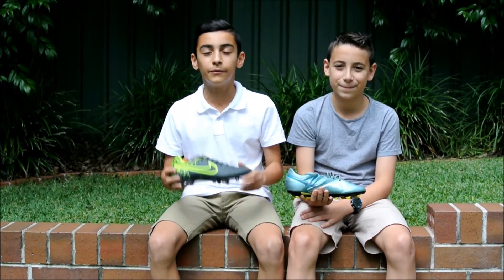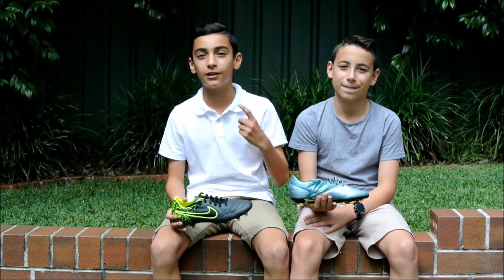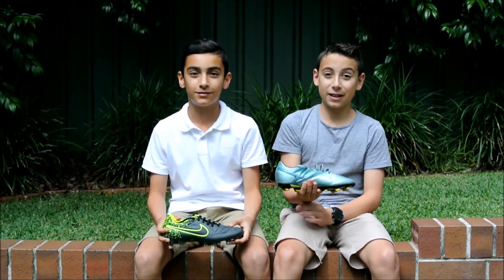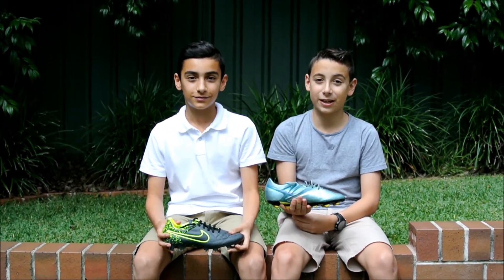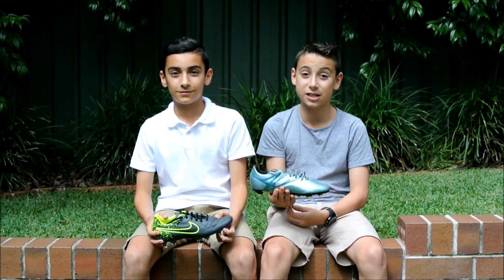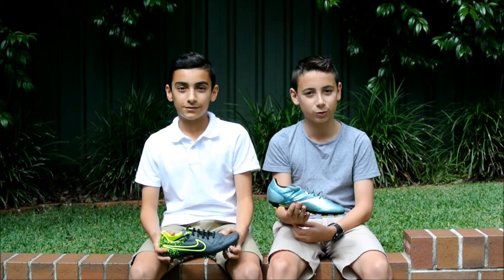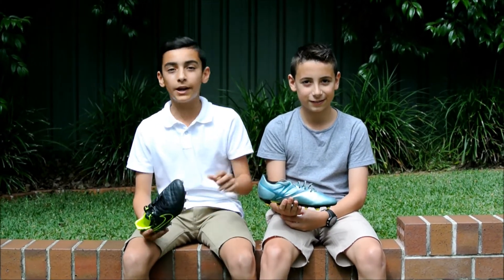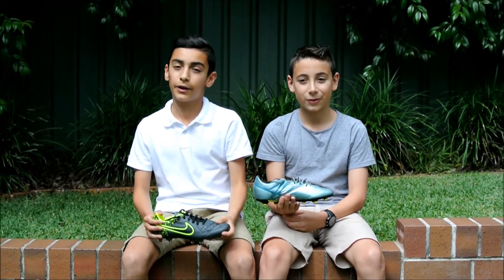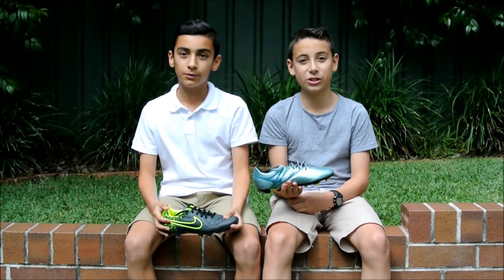Thank you everyone very much for watching. Don't forget to like, comment, and subscribe for more videos like this. I hope this video really did help you decide whether to buy the boots. Make sure you leave a comment telling us which boots you prefer and which ones you would like to buy. We will have a buy-it-now link in the description down below.